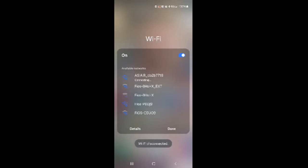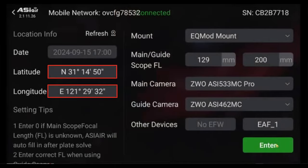Once your device is connected to the Air's network, go back to the ASI Air app and you can start to set things up for an imaging session. If your device asks if you should stay on the Air's Wi-Fi without internet, say yes — this way you'll stay connected to the Air during your session. When you set up the Air, you'll need to know your coordinates for latitude and longitude. If your device has GPS built into it, you can get it from there, or just use Google Maps to find them.